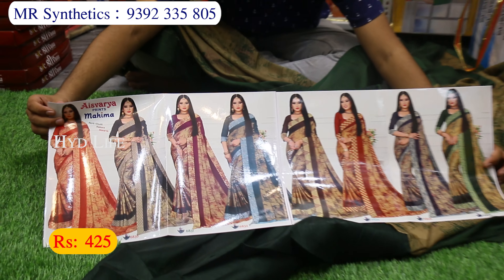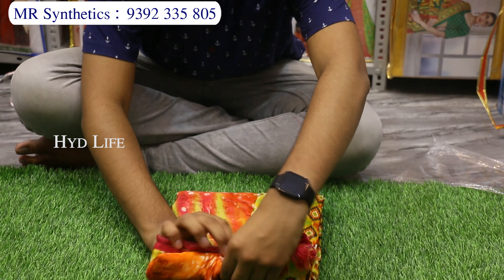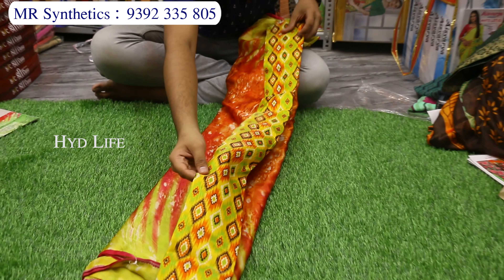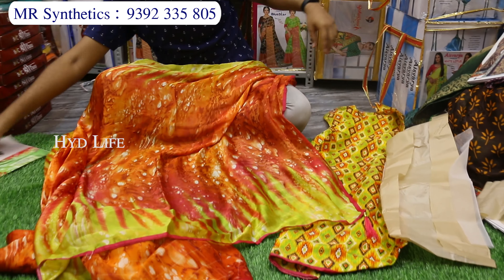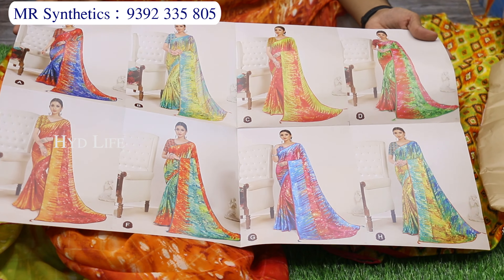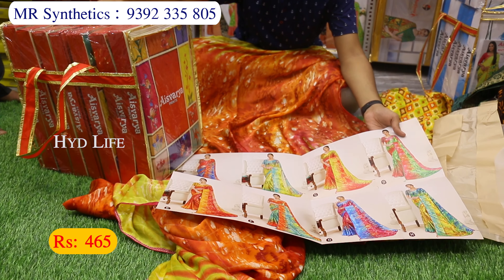This is 100% pure lightweight chiffon — shiny chiffon material, a branded item from V9 company. It has a separate blouse piece with a satin blouse piece and front print. It has a Kongu. This is a catalog with 8 Shigori prints, with a bag of 8 pieces. Costing only 465 rupees.